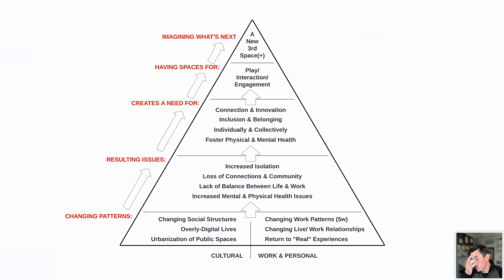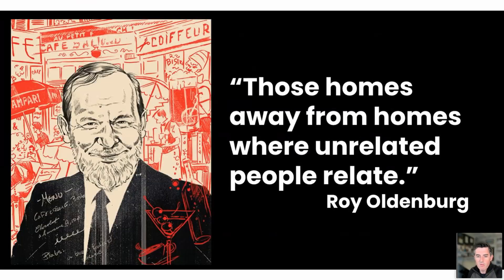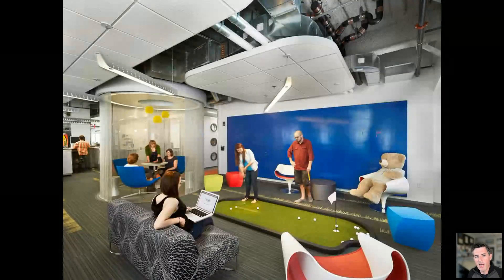There's a bigger issue right now with the spaces we used to have as third spaces. The guy who coined that term, Roy Oldenburg, coined it back in the 80s when the situation was very different. The idea of live, work, and third space was different — you were commuting to work, commuting between places. As the 2000s went on, companies tried to collect more of your time by giving you activities in the office. Open offices and all these different experiments culminated in the early 2020s, where all of this got put in a blender.